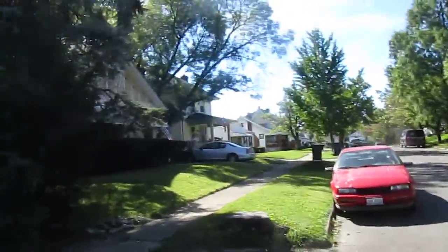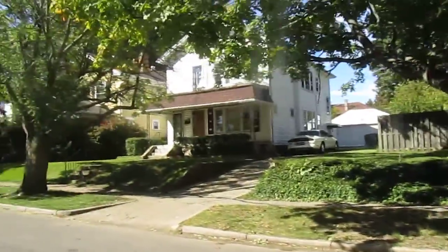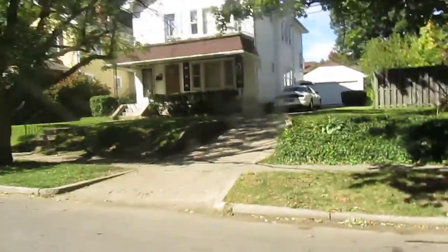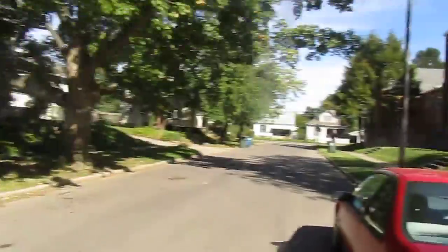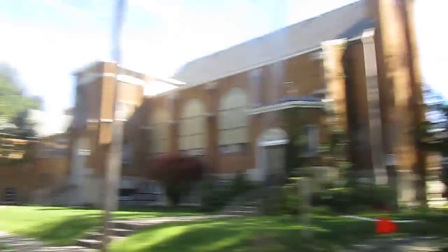This is Hess Avenue right here. This one side is vacant right there, but this street is not too bad. There's another side of Eastern Hills on the other side of Smithville that I'm going to get ready to film, but that's it for this one.